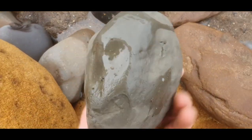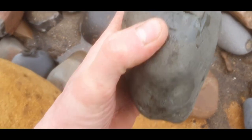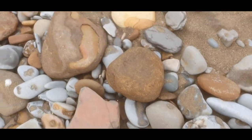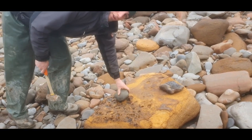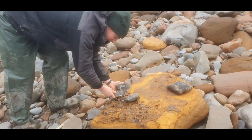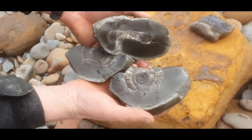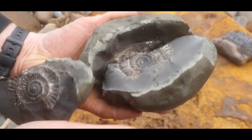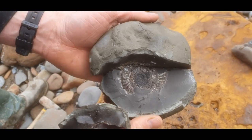There's a promising looking nodule. I'll have to give that a tap and see — bit of a fracture in it there, maybe it'll split the wrong way but we'll give it a shot. That's a bit of wood at the end. Oh yes, look at that! It's a bit the wrong way though. Unfortunately not a good split, but I might glue it back together. Shame about the split, but it's a nice ammonite.